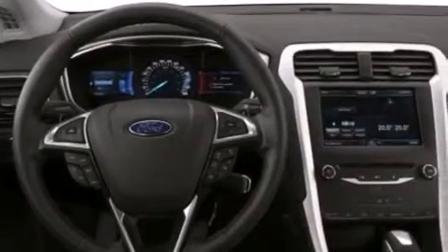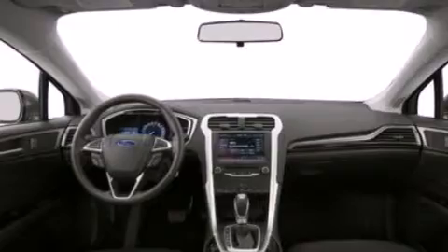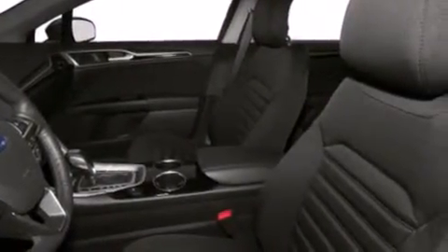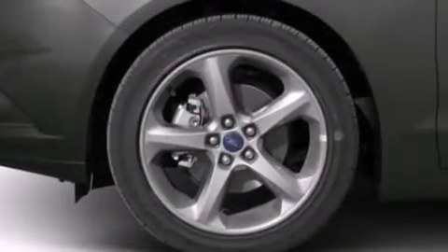The following features are also included: cruise control, full power accessories, a rear window defroster, a six speaker audio system, side curtain airbags, rear seat child proof door locks, front and rear reading lights, dusk sensing headlights, a keyless entry system, and air conditioning.